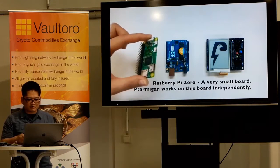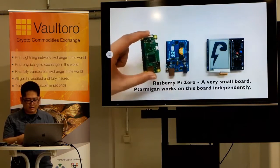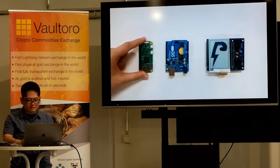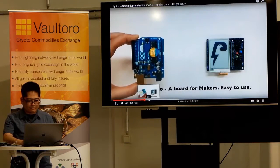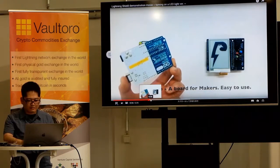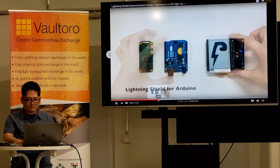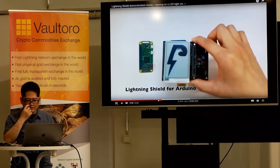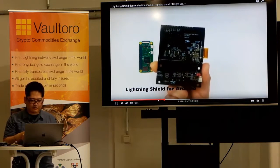Here is a Raspberry Pi Zero, a small board, and an Arduino Uno. This is our shield for Arduino.